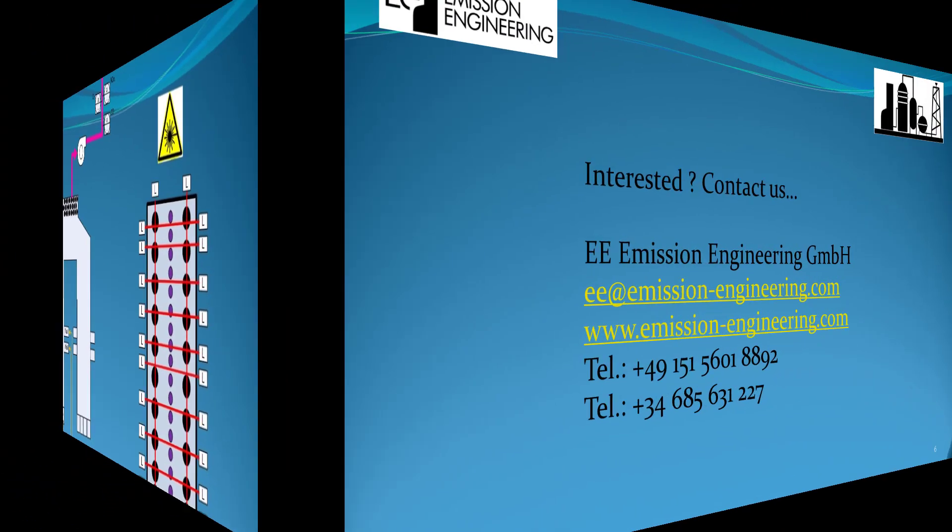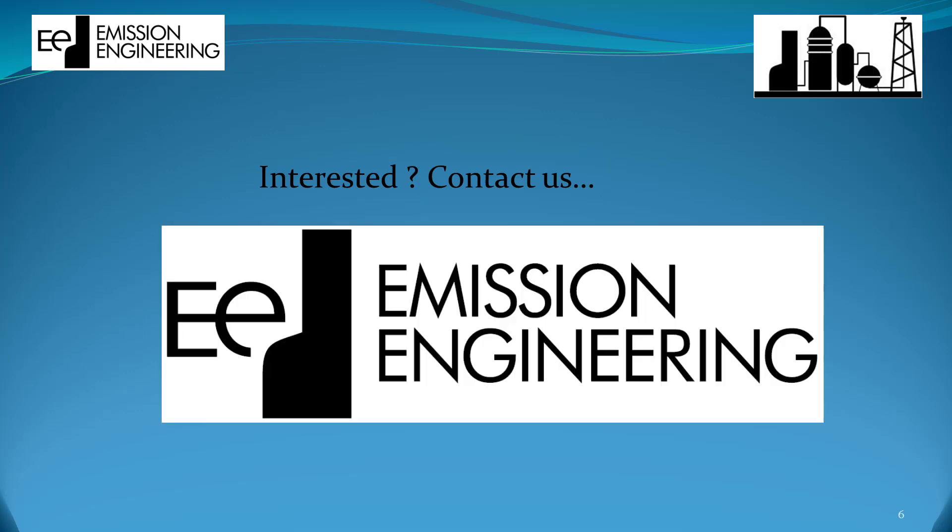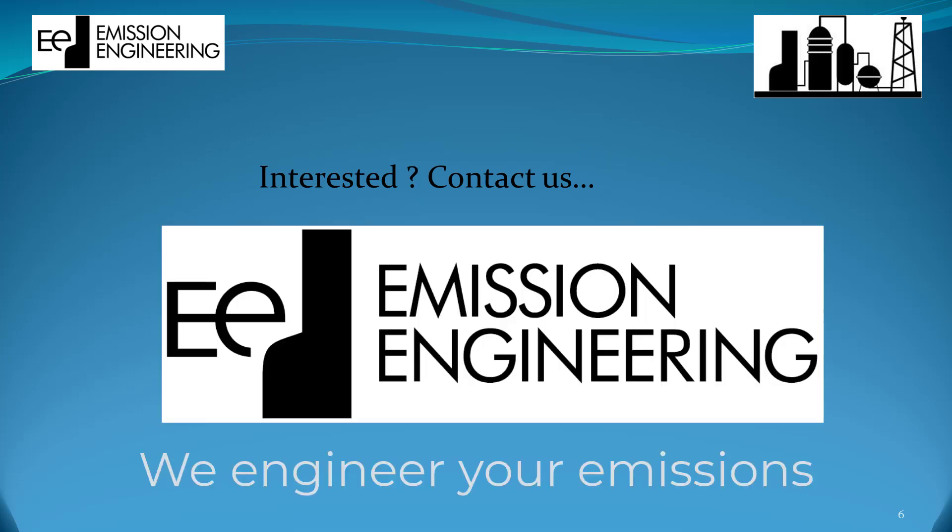Are you interested in extending your decoking cycles? We know how to do that. Contact us. Emission Engineering — we engineer your emissions.